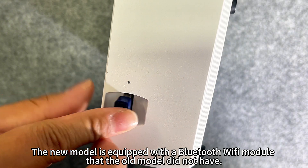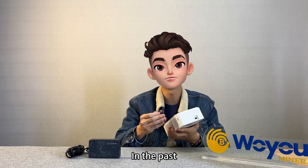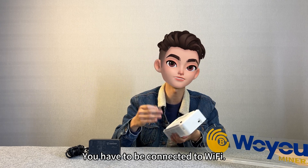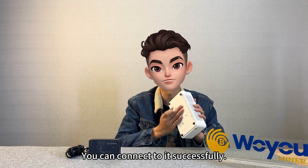The new model is equipped with a Bluetooth and Wi-Fi module that the old model did not have. In the past, you had to be connected via Wi-Fi and go through Wi-Fi again to connect to it successfully.